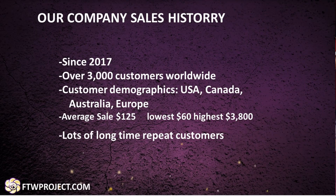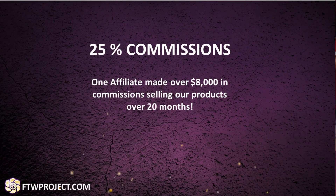We started making and selling our products in 2017 and have had over 3,000 customers, shipping worldwide. Our biggest customer demographics in order are the USA, then Canada, then Australia, then Europe. The average sale per customer is $125, the lowest sale per customer is $60, and the highest sale we've ever received per customer is $3,800. We have many repeat customers who try out one item, love it, and come back to purchase more.